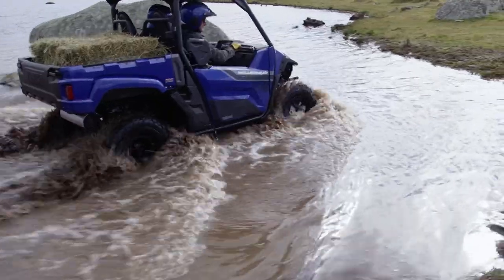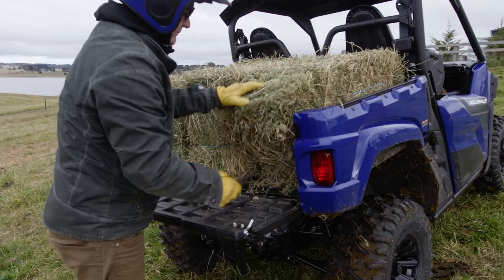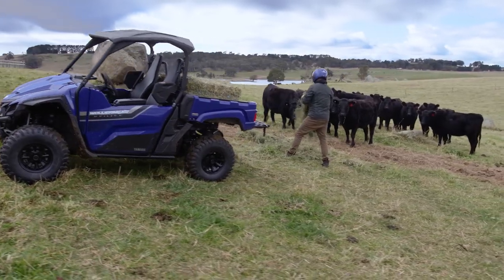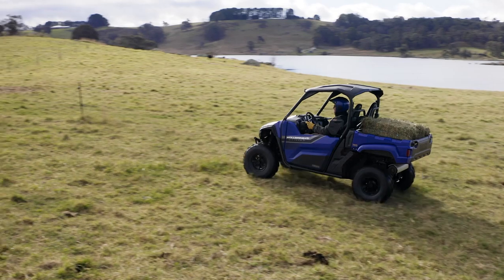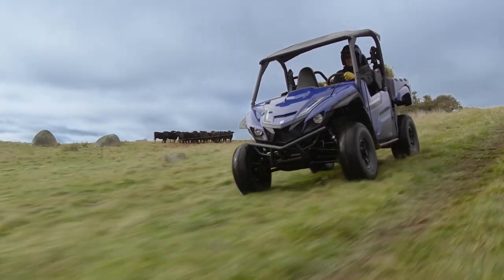If you're after the power, handling and comfort of Yamaha's legendary Wolverine X2, but with the increased carrying capacity of the more utility-focused Viking, look no further. The Wolverine X2 Utility combines the best of both worlds, and she's set to impress.